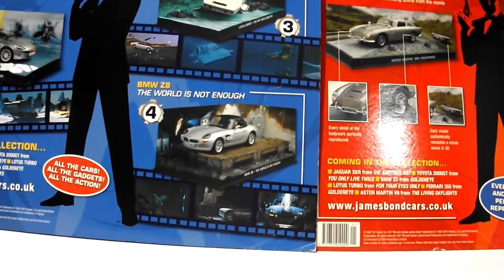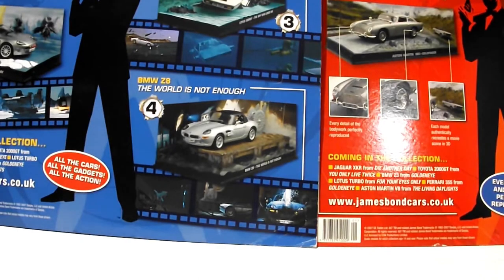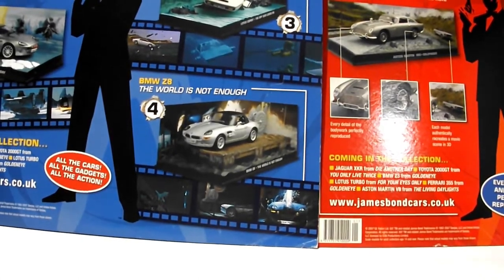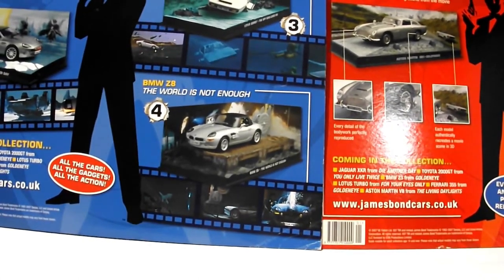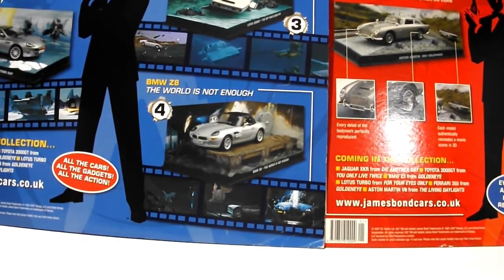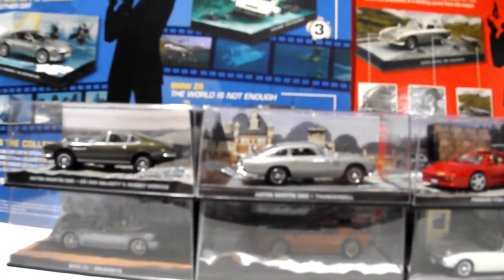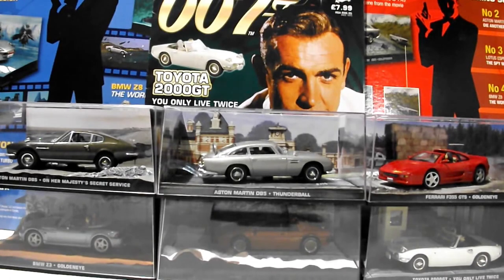Hello again. This is James Bond. No, you're not! This is James Bond. You're not James Bond! I'm going to say something else. I don't miss Moneypenny. And this is James Bond. Let's say it again. He thinks he's James Bond.